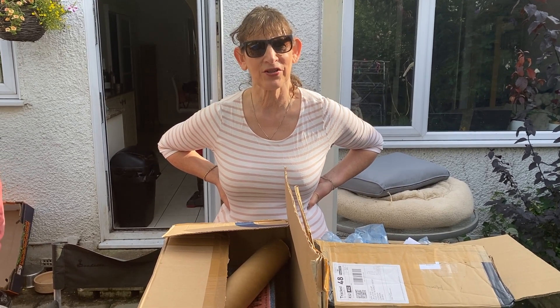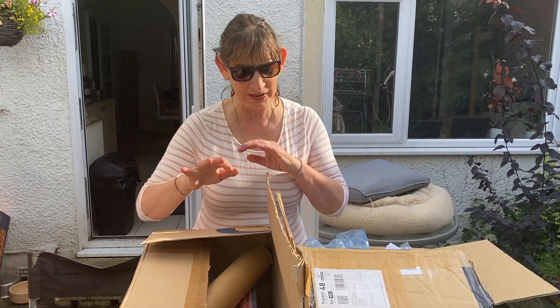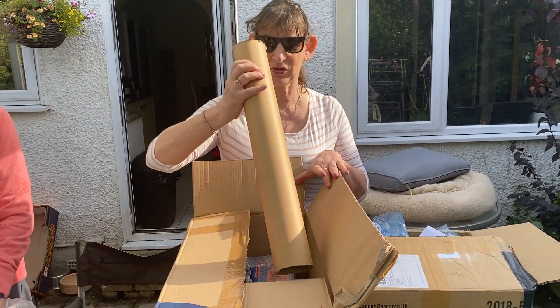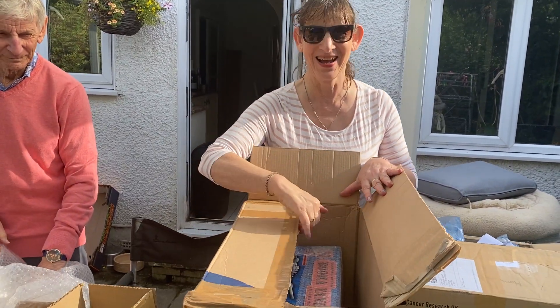Good afternoon and welcome to Jigwell. Today we're going to be doing an unboxing. What has Peter bought today? Has he bought... I can't tell.